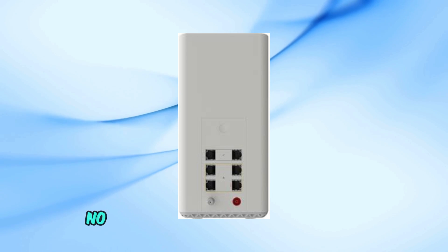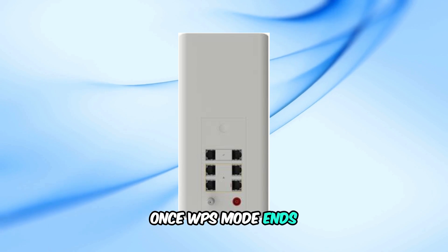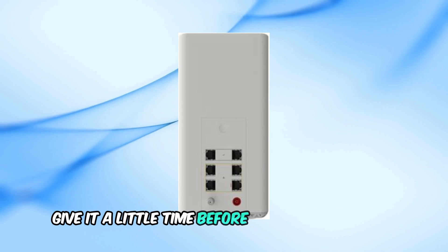Here's the good news: no troubleshooting steps are needed for the blinking blue light. It will automatically turn back to solid white once WPS mode ends. Just wait for any pending device connections to complete. If the blue light seems to be stuck, give it a little time before considering a reset.